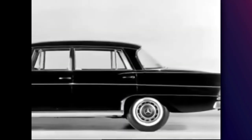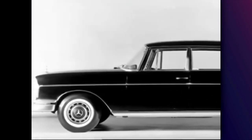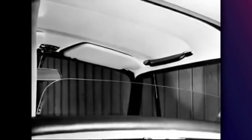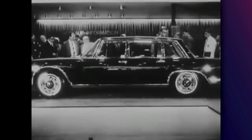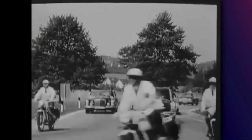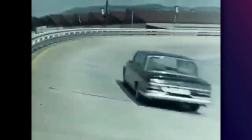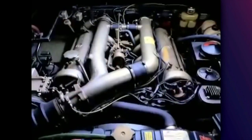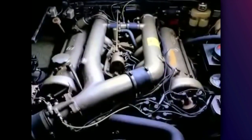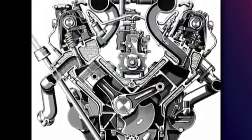Before that, in 1963, Mercedes presented the W100, or the 600 as the car is commonly known. The 600 put Mercedes on a completely different level. With the W111, they were already ahead of all the others. You should keep in mind that at the time, BMW was making compact city cars, and the same thing could be said for Audi. The competition mostly came from Cadillac and Rolls Royce.